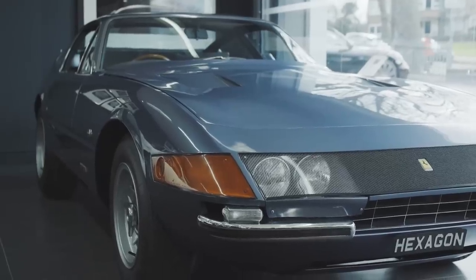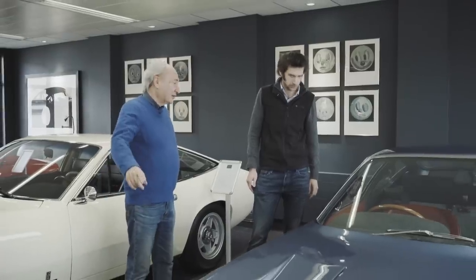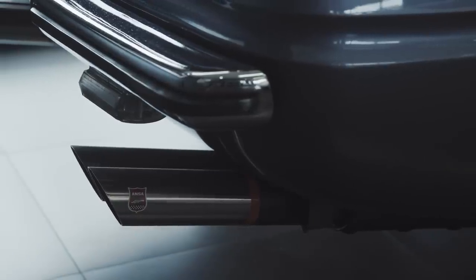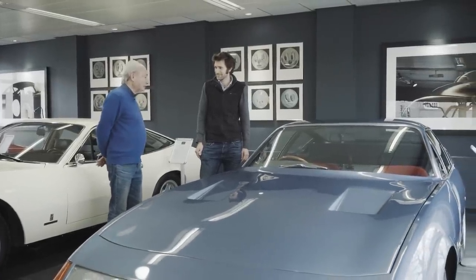It's all about originality — original trim, very early car, plexiglass car, with a wonderful history. It was ordered by a colonel, and the colonel wasn't happy with one — he bought two. He bought a competition car and this one.